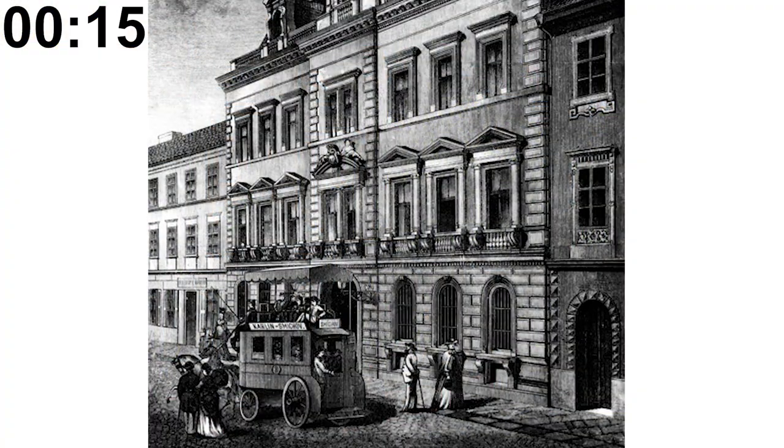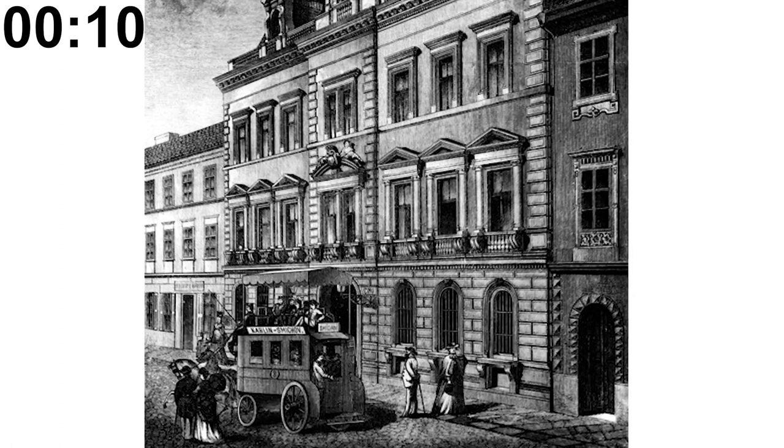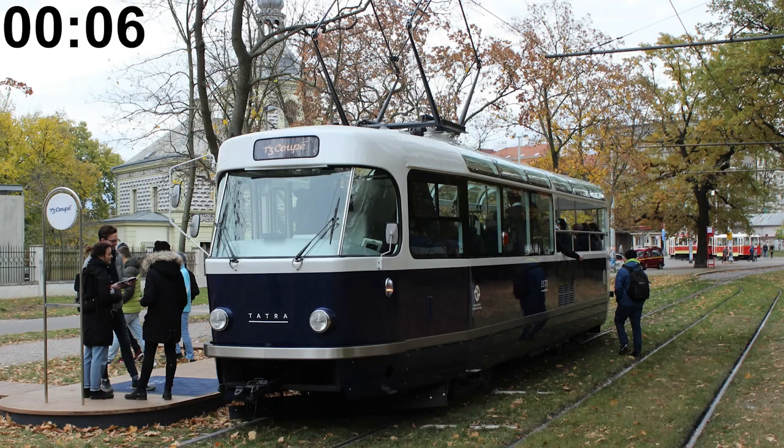The transit system is almost 2 centuries old — it all started with omnibus lines in 1829, making the system older than the telephone. For a quite hefty fee, you can rent a private tram ride complete with a private tram driver.